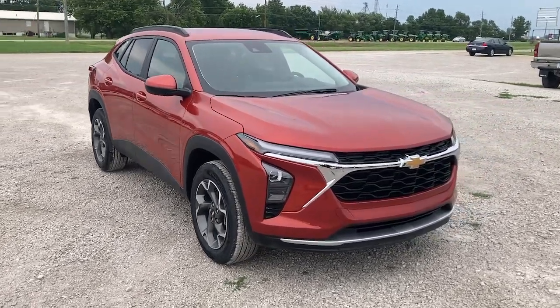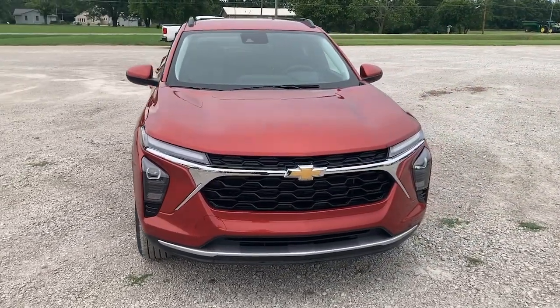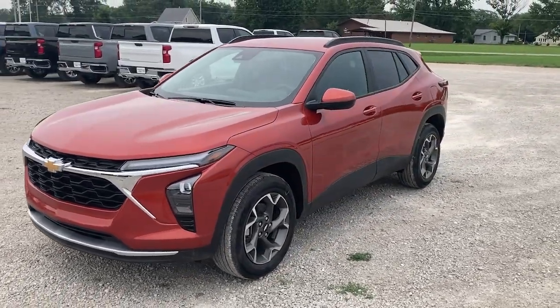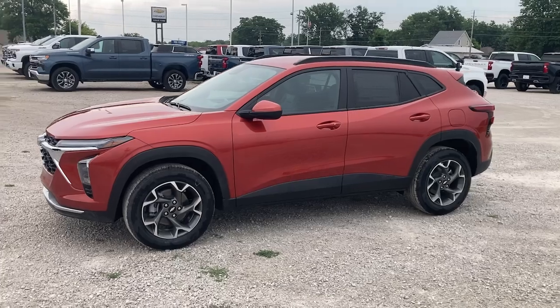You just found the 2024 Chevrolet Trax — the compact SUV that lets you navigate the urban landscape with efficiency and sporty style.